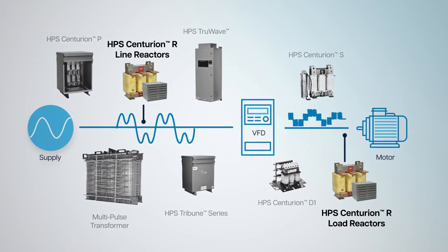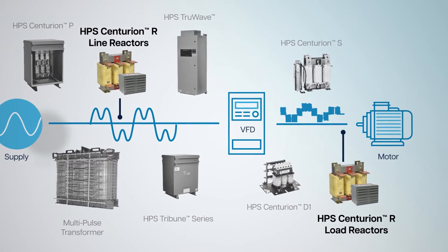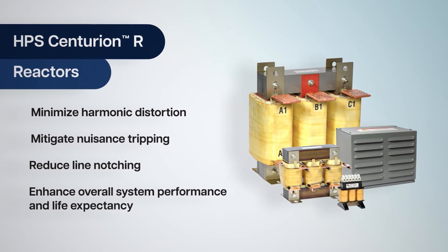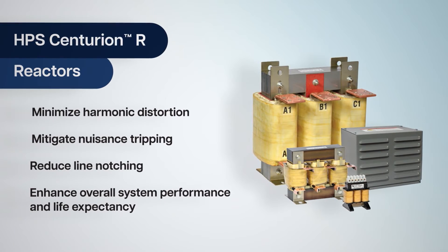HPS Centurion R reactors provide a first line of defense against both line-side and load-side power quality issues and provide protection for motors and AC drives while minimizing power system harmonics. These reactors enhance overall system performance, life expectancy, and efficiency of the motor.